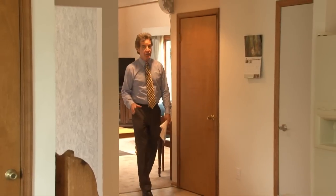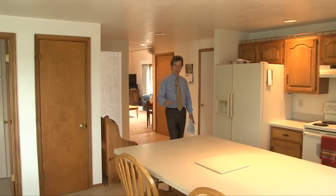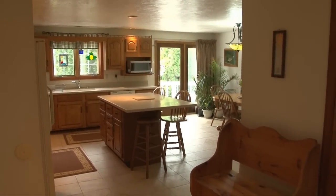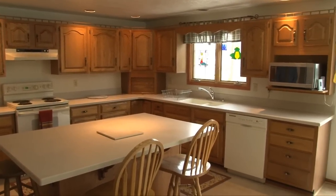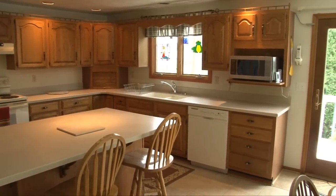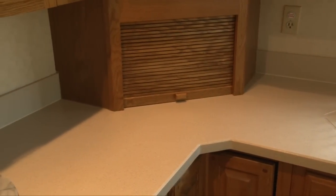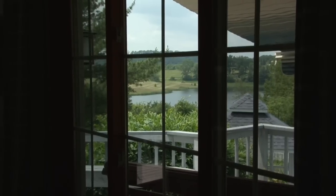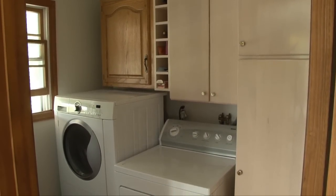And how about this kitchen? Beautiful. New tile floors, solid surface countertops. I love this island — it's nice and big with plenty of work area. In fact, there's lots of counter space, and it's a good breakfast area for family members. There's also an eating area that overlooks the backyard, raised panel oak cabinetry. It's a big country kitchen. Also off of the kitchen, a first floor laundry.